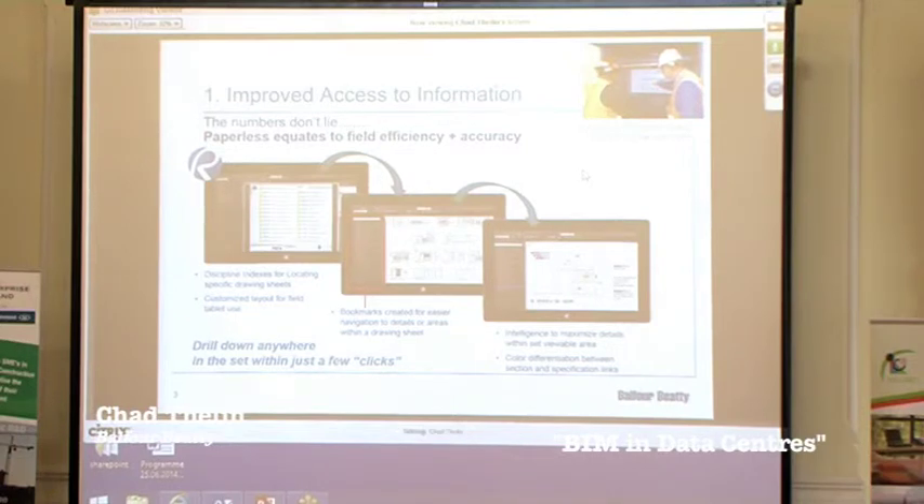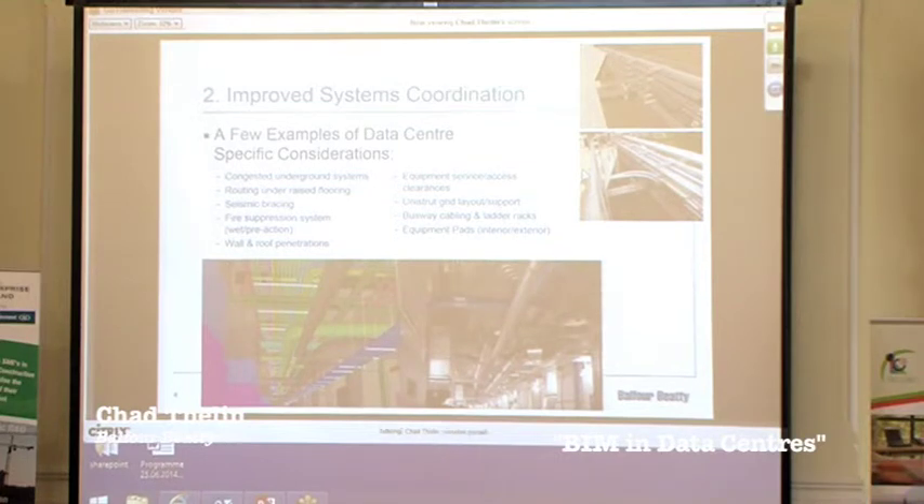The next topic is improved system coordination. This is something you're probably all pretty familiar with — it's used not specifically in data centers but in many construction projects and markets. Systems coordination, or clash detection as it's more commonly referred to, has been an essential workflow of all our data center work for several years now. Data centers are unique in many ways, and when it comes to running systems coordination there are many considerations that require a much higher emphasis and examination than what is typically found in other commercial projects, as listed on screen.